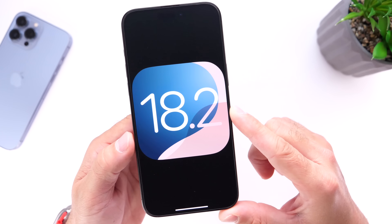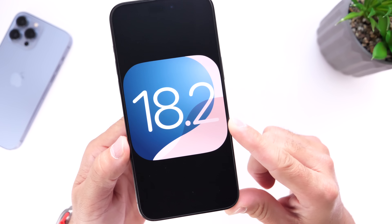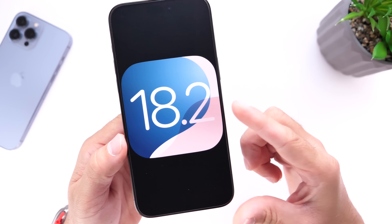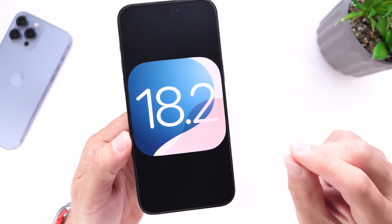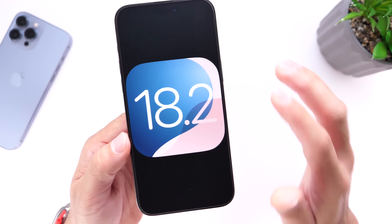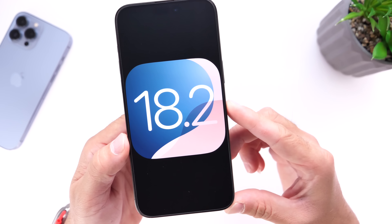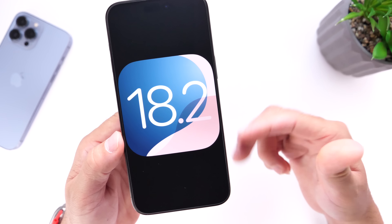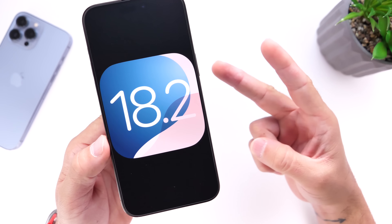This software update will most likely become available late November or perhaps early December before the holiday break. Those are the five changes coming to the iPhone with iOS 18.2 — just a quick look into the future. I hope you guys enjoy this video and I'll see you on the next one.